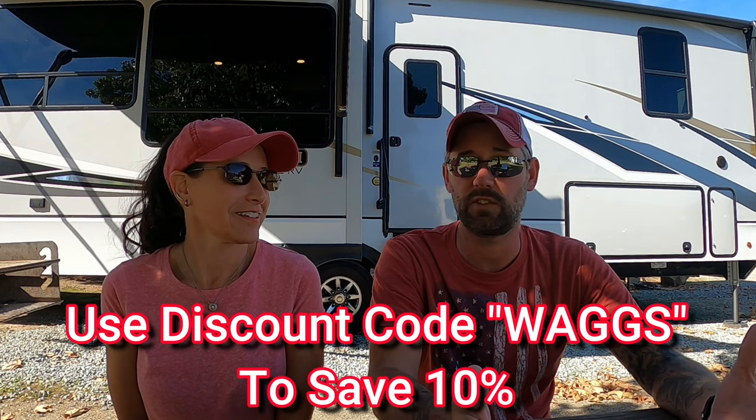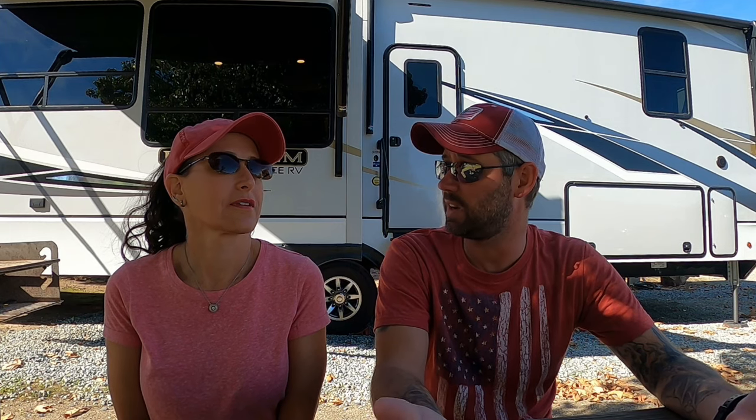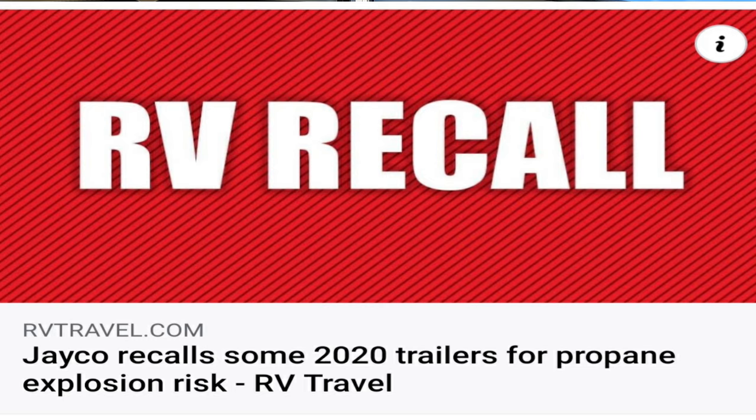It's running rampant. So we did some research — we went on to some Facebook forums and in 20-30 minutes I found all kinds of comments about propane leaks. I guess it is pretty common and it frustrates people. There was even a recall on some trailers by Jayco in 2020 because of potential propane leaks. It's got to be serious if an RV manufacturer issues a recall.